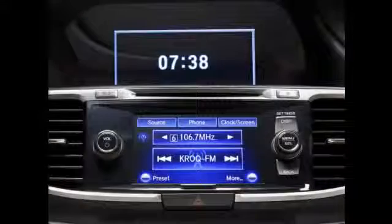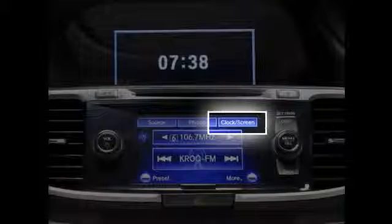Please note that the dialing function is inoperable while the vehicle is moving. You can also adjust the clock time or screen settings. Select Clock Screen and make any adjustments to suit your preferences, including day and night screen settings.